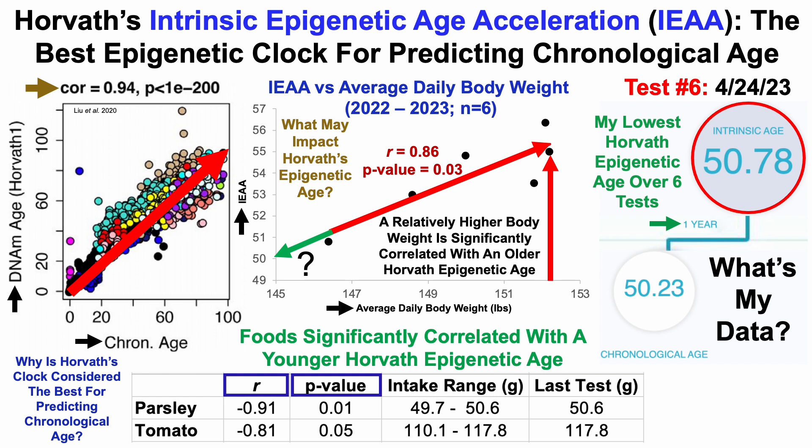The best way to evaluate causation is by increasing parsley or tomato intake — if the correlations are indeed causation, I'd expect to see a younger Horvath epigenetic age. If not, the correlations will become weaker. Based on these inverse correlations, I should go relatively higher with the goal of reducing the Horvath epigenetic age. The high end of my intake range for parsley is about 51 grams, and for the last test that's where it was. Similarly, for tomatoes, the high end is about 118 grams per day, and for the last test that's exactly what I took in. So I'm following the correlations using food, body weight, and everything else to try to keep my Horvath epigenetic age low.